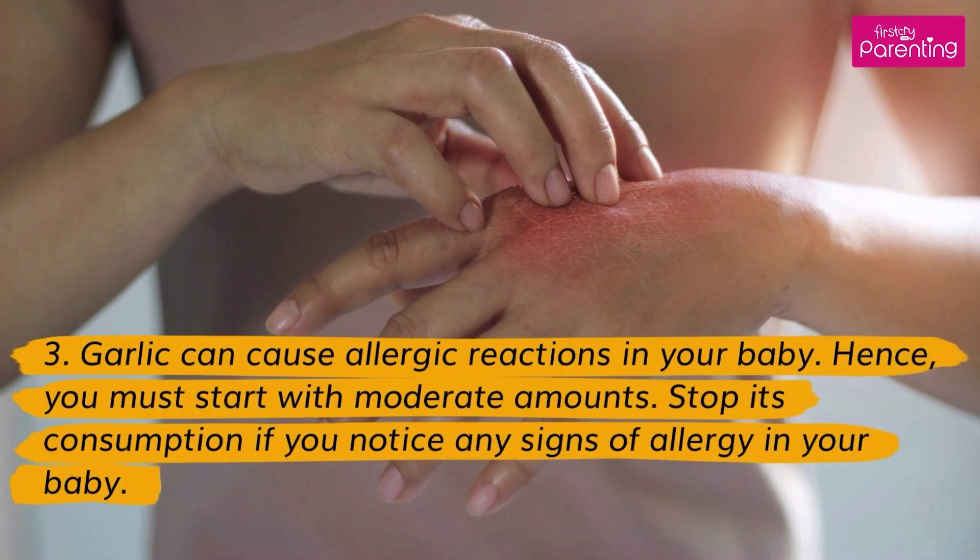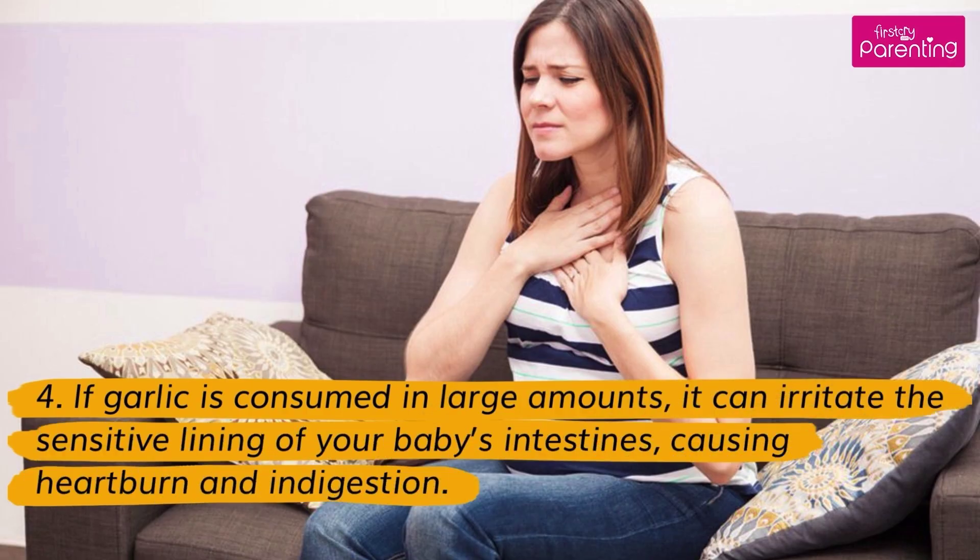Garlic can cause allergic reactions in your baby. Hence, you must start with moderate amounts. Stop its consumption if you notice any signs of allergy in your baby. If garlic is consumed in large amounts, it can irritate the sensitive lining of your baby's intestines, causing heartburn and indigestion.